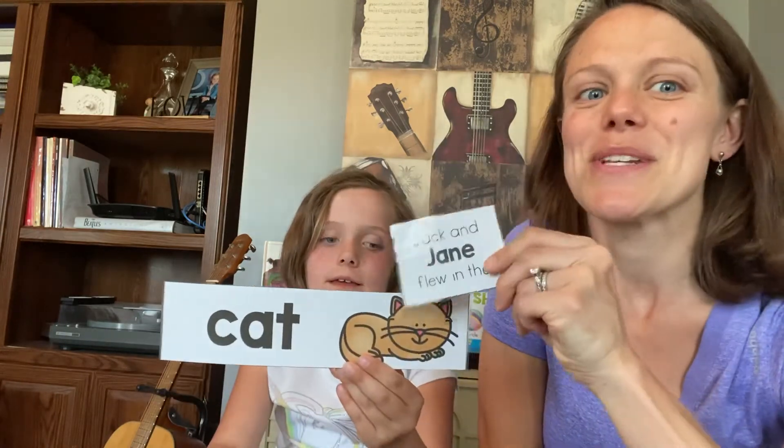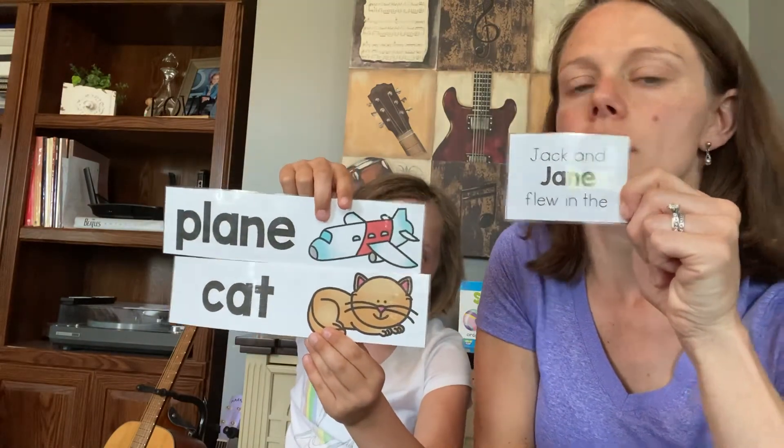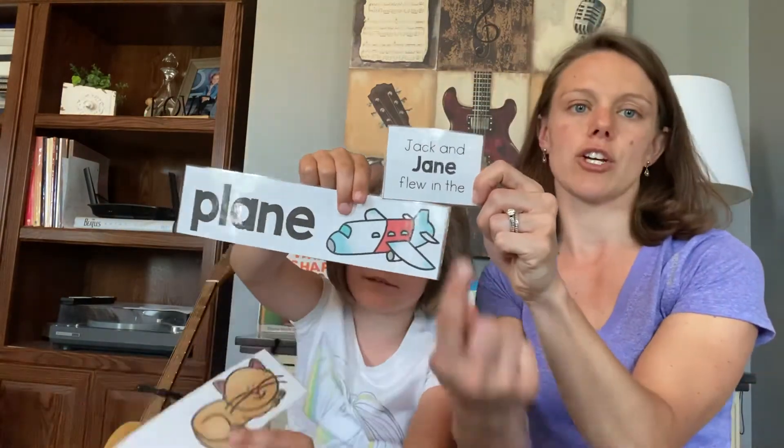Now Jack's going with Jane — Jack's got lots of friends! Jack and Jane flew in the — that word "flew" might give it away. Did they fly in the cat, or fly in the plane? We're rhyming with Jane. Jack and Jane flew in the plane. Jane, plane — that rhymes!